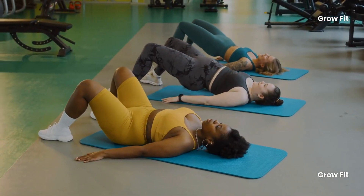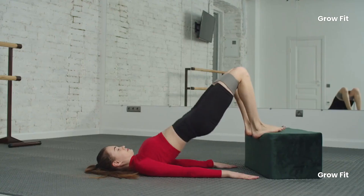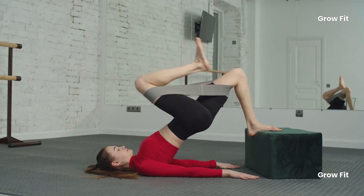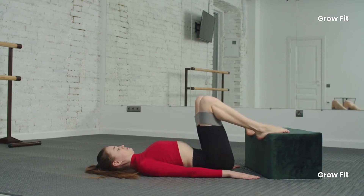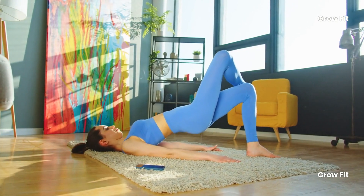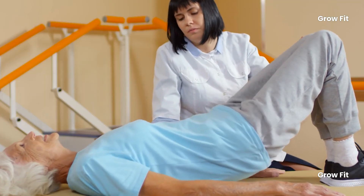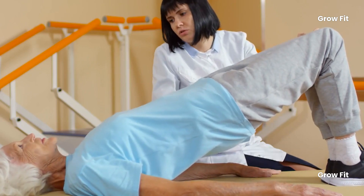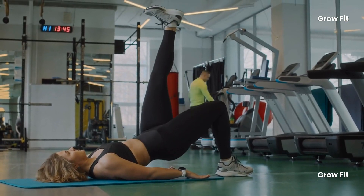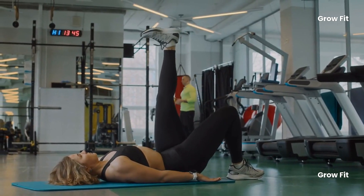Exercise 2: Glute Bridges. These specifically target your gluteal muscles, which are vital for maintaining lower body strength and stability. Strong glutes support your lower back, which can reduce the risk of injuries and pain as you age. Joint stiffness and pain are common as we get older, but glute bridges can help. This exercise improves hip joint mobility by engaging the hip extensors and stabilizers, reducing the risk of hip-related issues and promoting an active lifestyle well into your senior years.